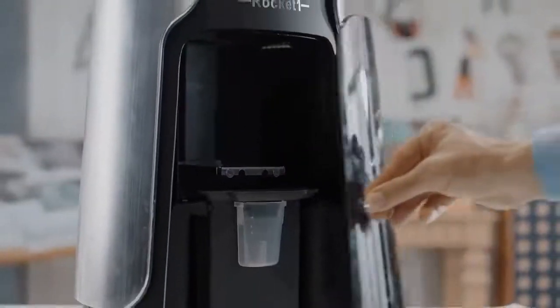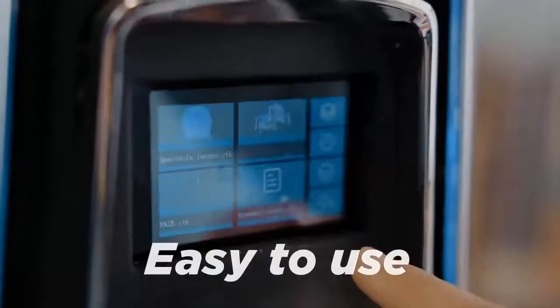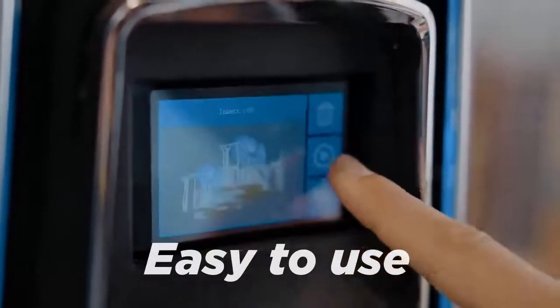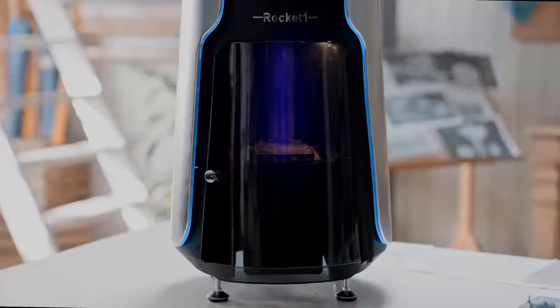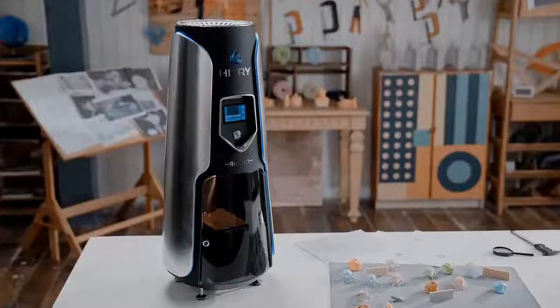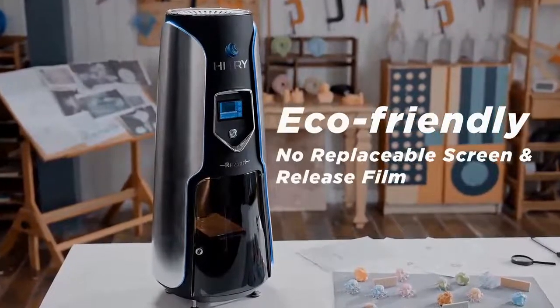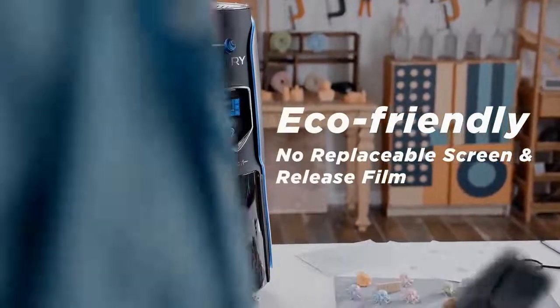Furthermore, Rocket One is intuitive and user-friendly. No leveling or professional experience is required — just plug it in and start printing. With the light projecting from the top down to the resin surface and curing, Rocket One has no vulnerable parts such as LCD screens or release films, making it more durable and reliable.